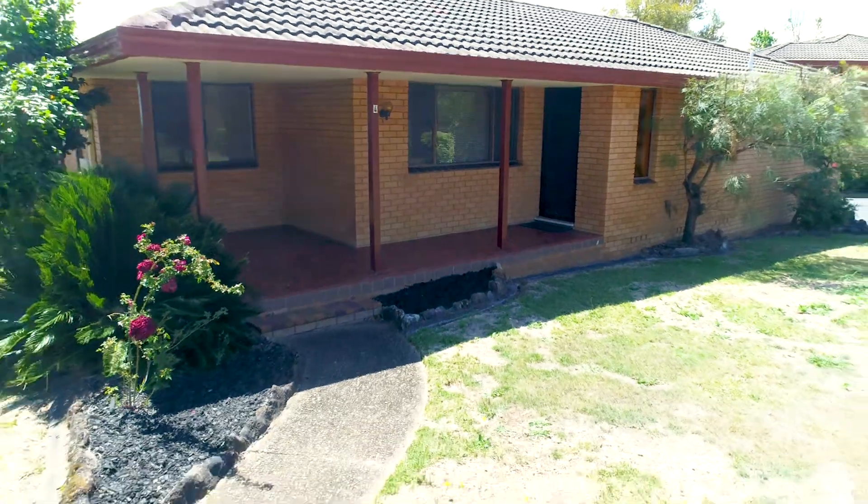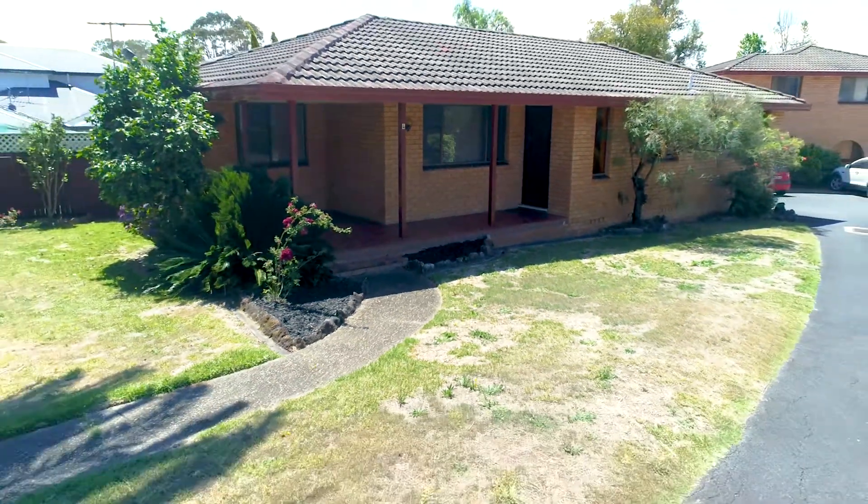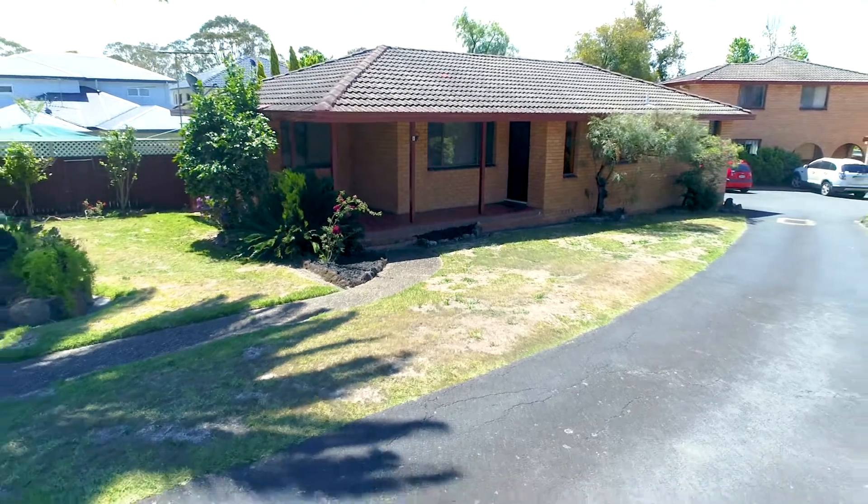This is an outstanding home that you simply cannot miss out on. I look forward to meeting you soon.